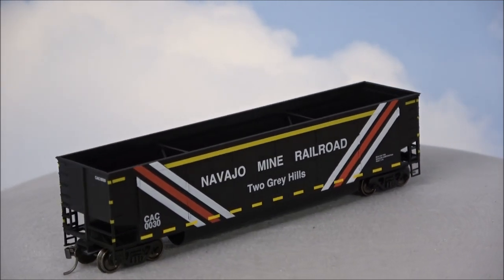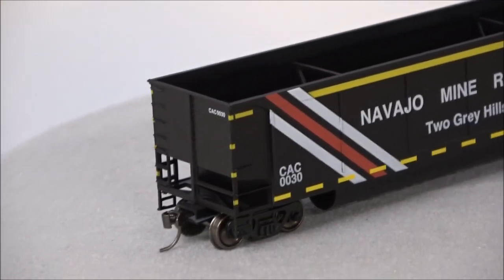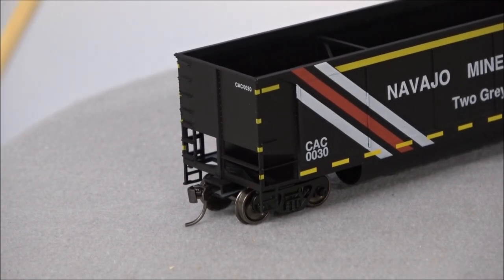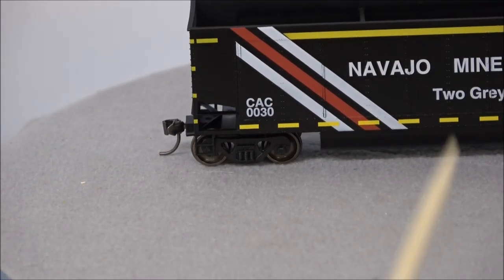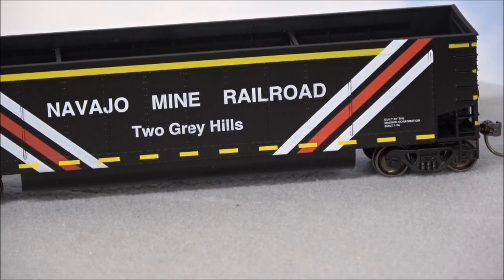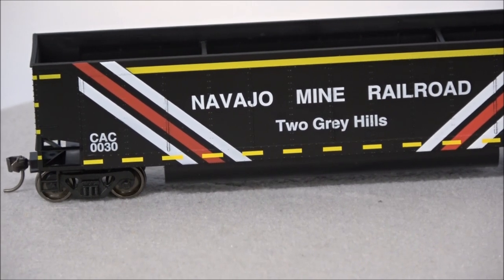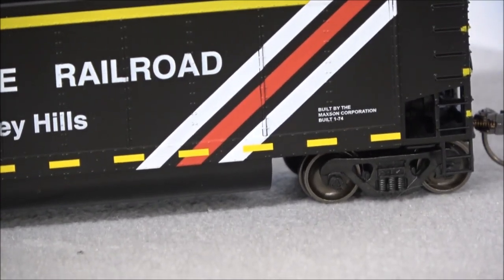Intermountain has these wheelsets that are really reliable and well known in the industry as reliable. Those are obviously featured on this car, and then you've got KD couplers molded in. Stepladders and detail here — the FRA striping required, I believe since 2006, on locomotives and rolling stock so people don't run into the sides at night. That's reflective on the real thing; this is just represented here by some striping along the bottom. Navajo Mine Railroad is very clear along with the car number, CACO030, and all of these are going to have different numbers and many have different names, some blanked out.